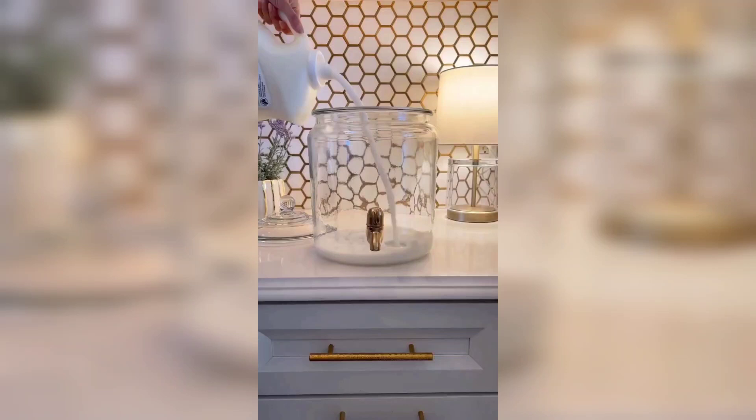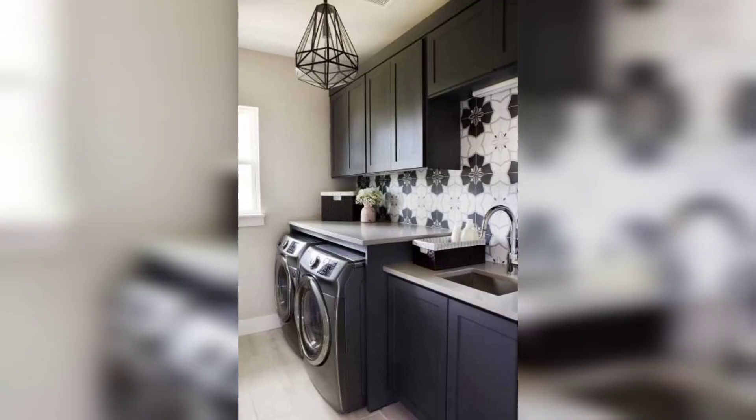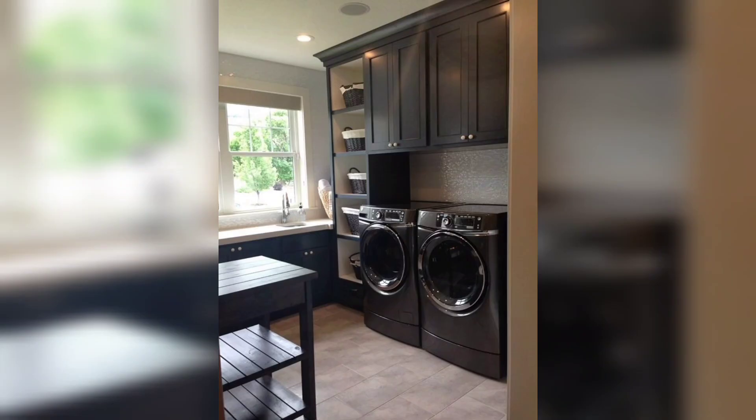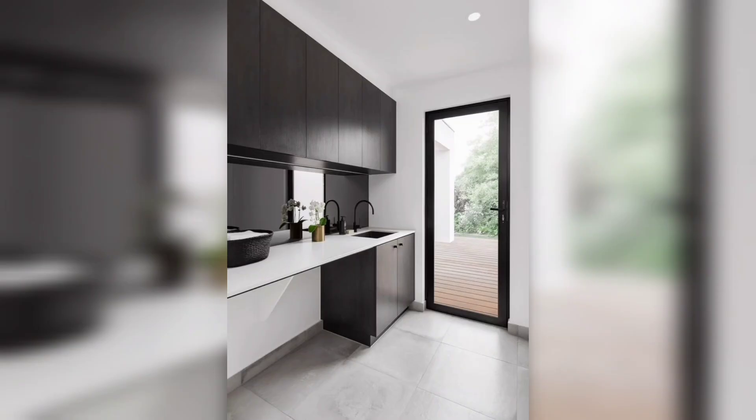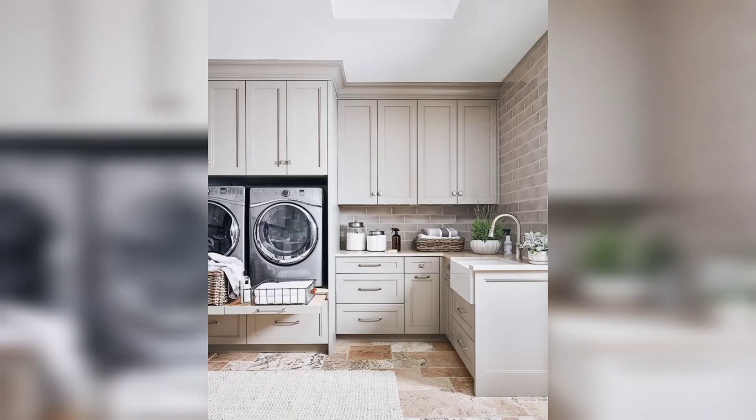Welcome to my channel, 5 Minute DIY Home Deco. Today I have a trending idea, and that idea is the laundry room. Please subscribe to my channel and like my video. These days, our laundry room isn't something to hide — it's a place to show off. Here's how to make yours shine with a few strategic tweaks.